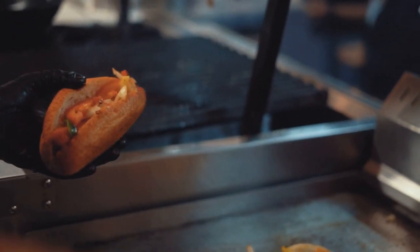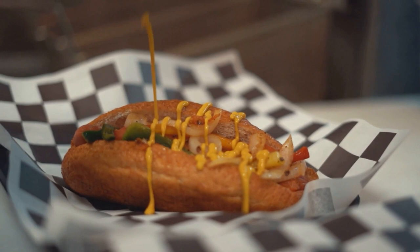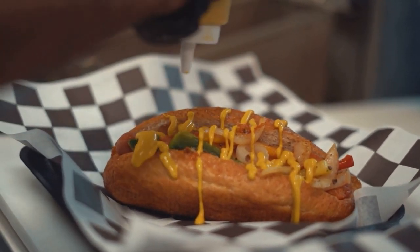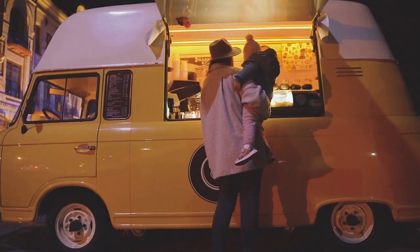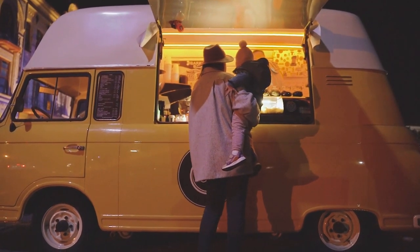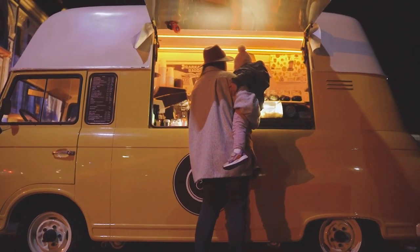A 20-pound tank has a capacity of 430,270 BTUs. 30-pound tanks have 649,980 BTU capacities. 40-pound propane tanks have an 860,542 BTU capacity, and a 100-pound propane tank's capacity is 2.1 million BTUs.